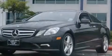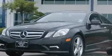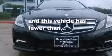12-volt power outlets, rear curtain airbags, a pollen filter, and this vehicle has less than 12,000 miles.